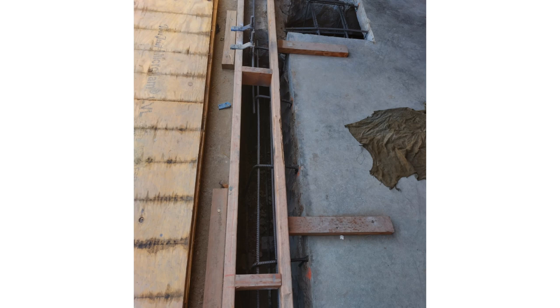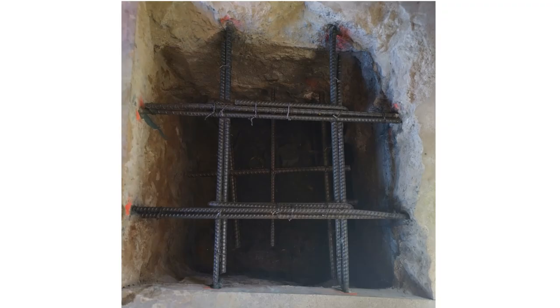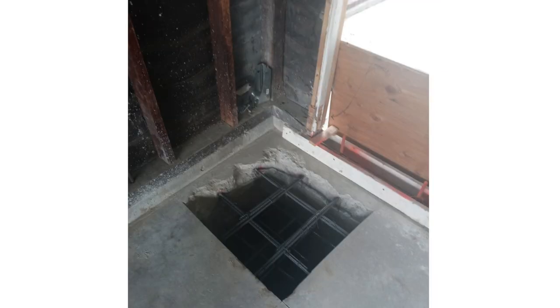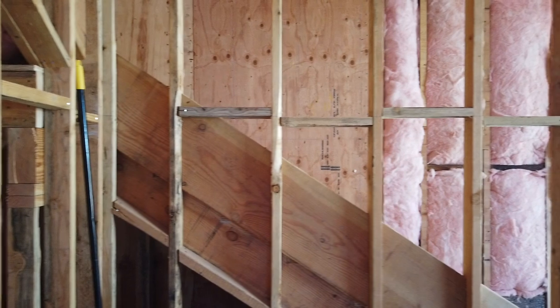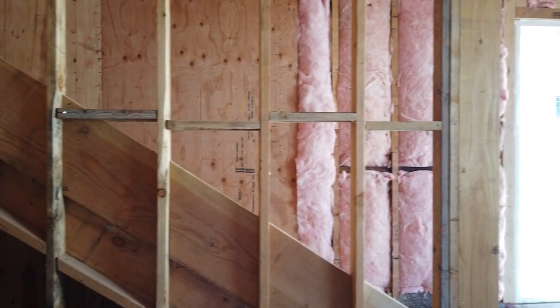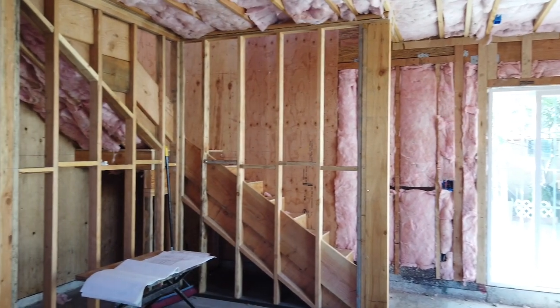At every single stage of the construction process, there was an inspection. Just to give you an example, the rebar for the underpins had to be inspected by the structural engineer — and I'm not even talking about the epoxy deputy inspector or the city inspector. I'm going to explain exactly who the structural engineer is and why they are involved in the construction process of a two-story ADU.